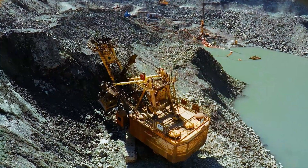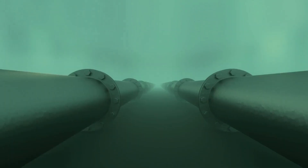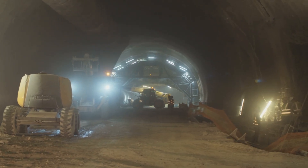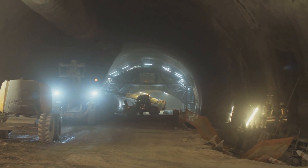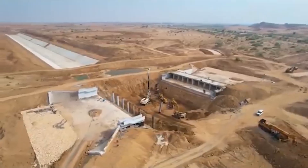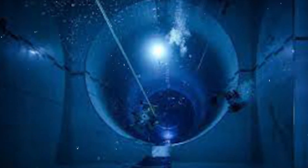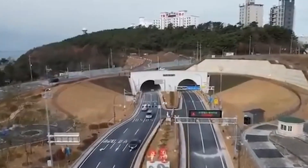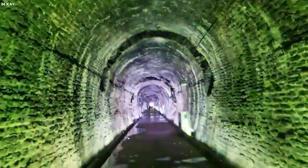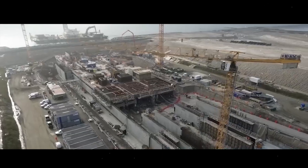After dredging a trench into the seabed, engineers lay down a precise foundation layer — usually gravel or crushed rock — using what's essentially an underwater hose the size of a fire truck. This fall pipe drops stone exactly where it's needed, guided by sonar and GPS. Then comes the screed, a kind of underwater bulldozer that smooths the layer down with millimetre accuracy — like frosting a cake 40 metres below the surface without being able to see what you're doing. Once the tunnel segment is lowered onto this bedding and connected to its neighbour, the real anchoring begins with locking fill.